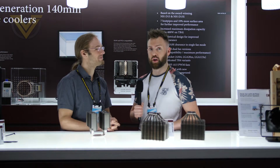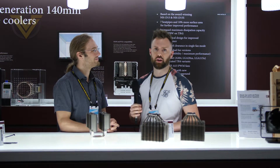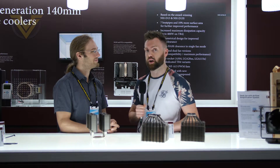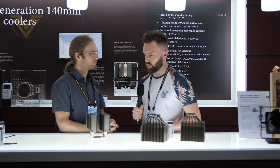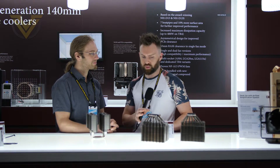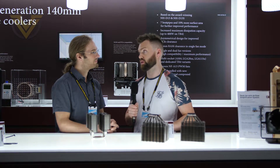Noctua is well known for the NHD-type twin heatsink designs, and the NHD15 is widely regarded as one of the best air coolers on the market. We can see a next generation design in the works here. Two questions: what improvements have you made over the previous designs, and how far along in the process are you?